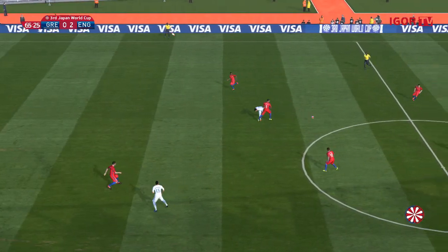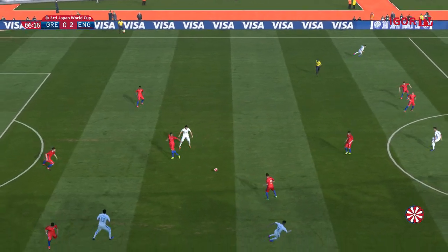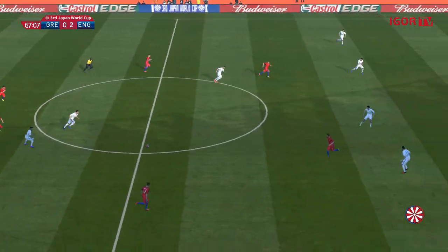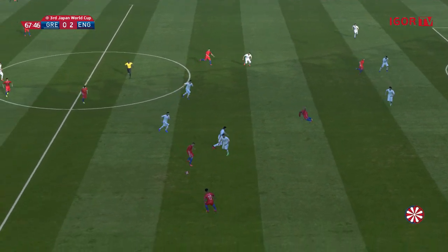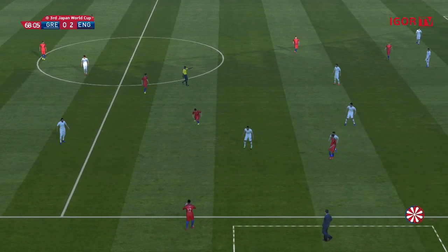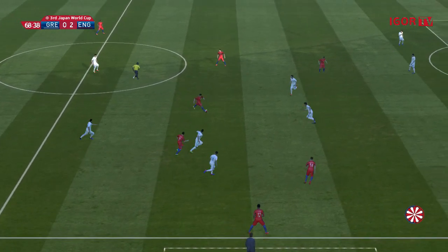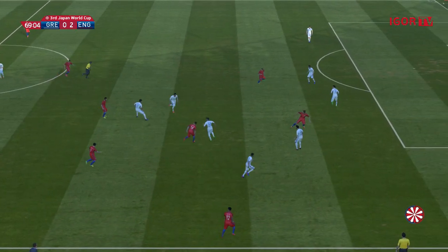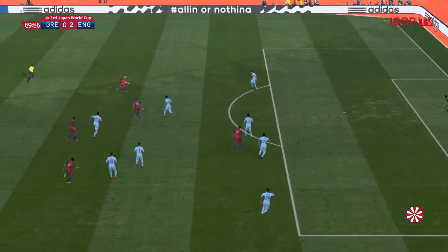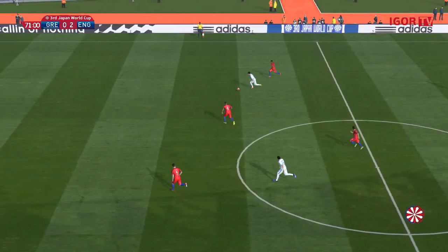Spoon forward. Lallana. Henderson. Rooney. Milner. Unable to make it happen for all his good intentions.